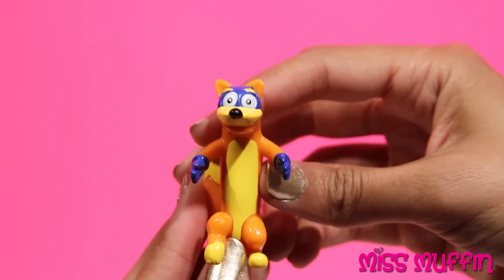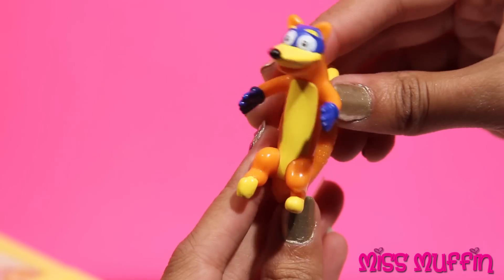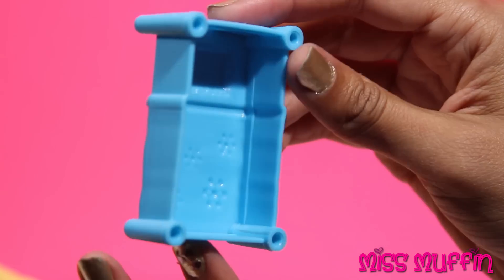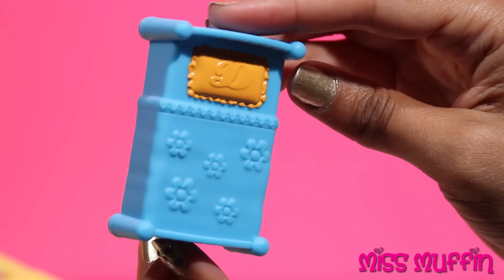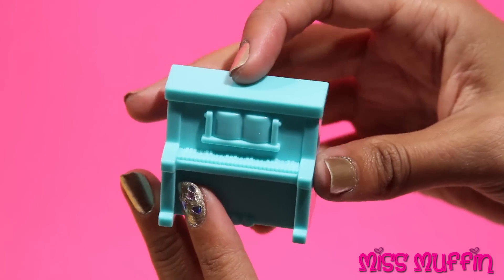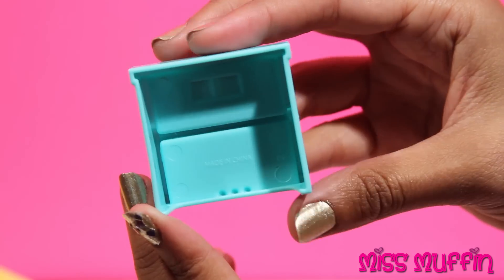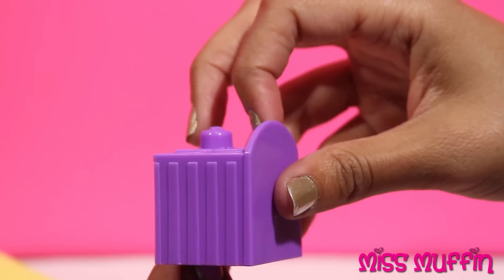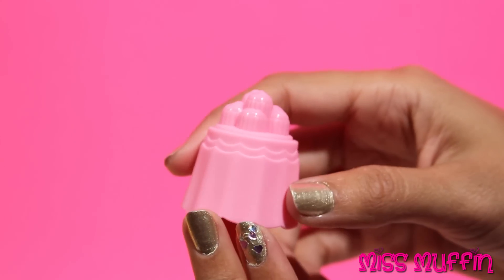And we have Swiper the Fox. I'm going to take some things. We have Dora's bed, we have a piano, a stove, and a table full of cupcakes.